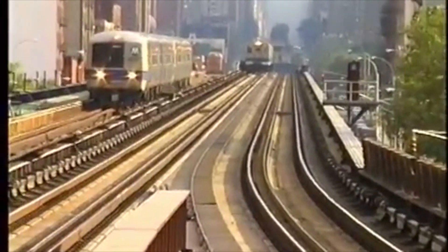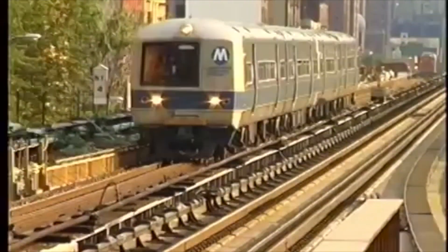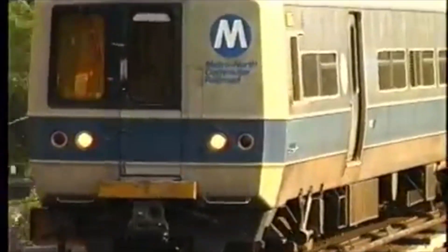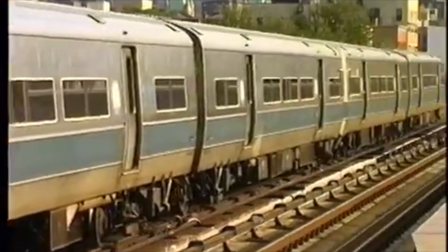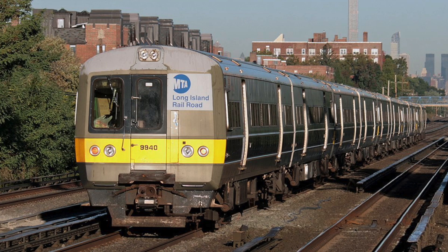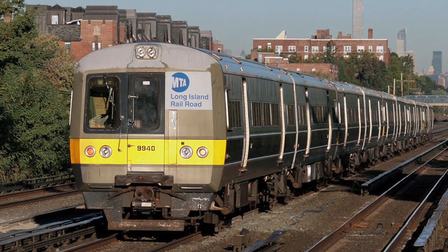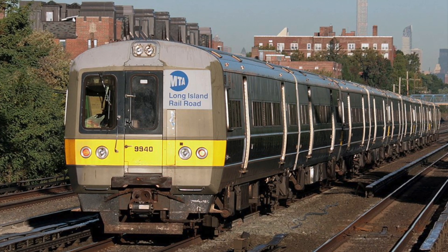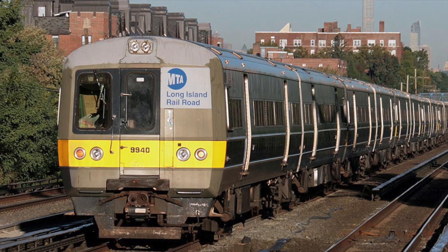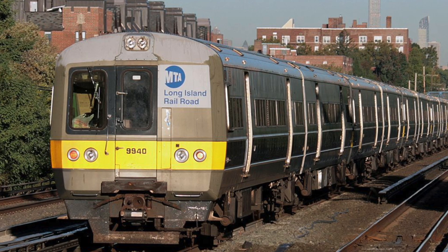Bud presented a revised version of the M1, the Bud M3. The M3 would be similar to the M1, just with more modern technology. It therefore had more powerful General Electric 1261, 160 horsepower traction motors, for a total of 640 horsepower per car. The Long Island Railroad ordered 174 M3s built from 1984 to 1986. Metro North also placed an order for 142 M3As, which were built from 1984 to 1985. This would be one of the last orders that Bud would produce, as just a year after the order was completed, the company filed for bankruptcy.